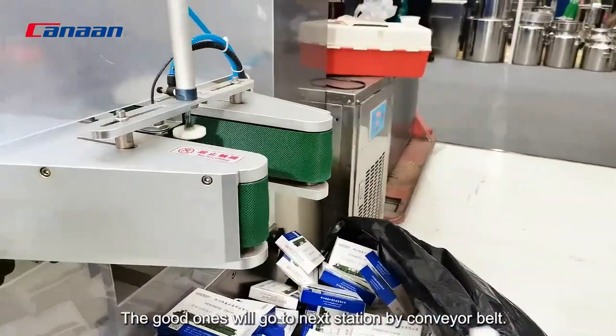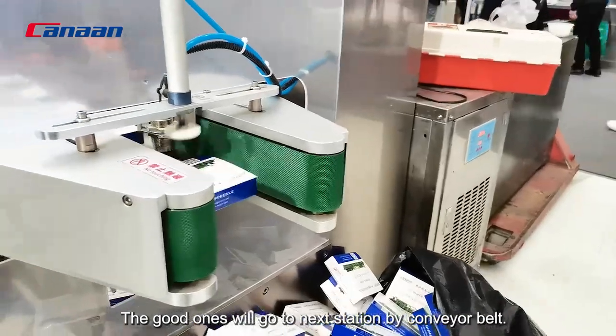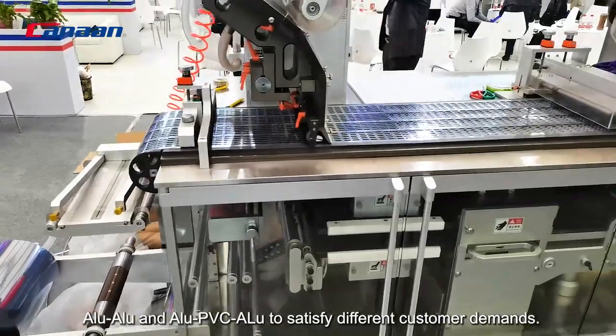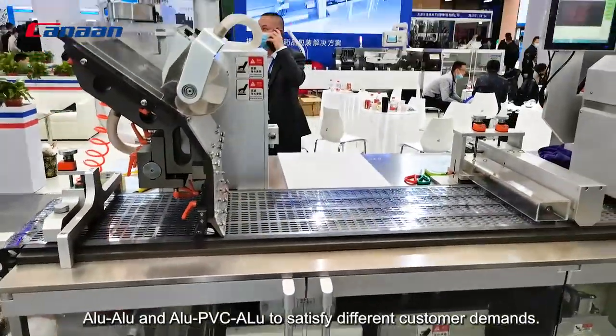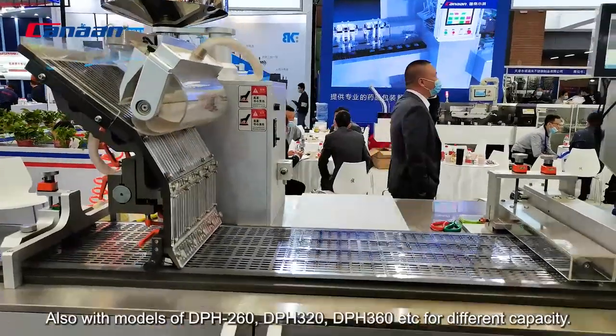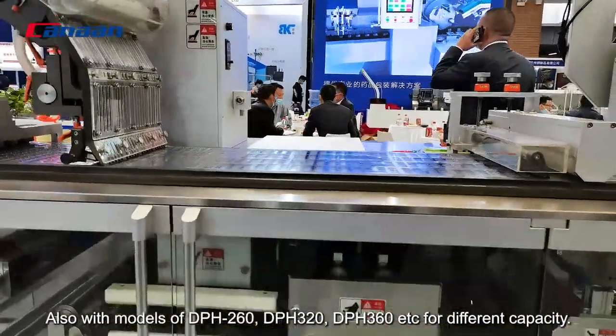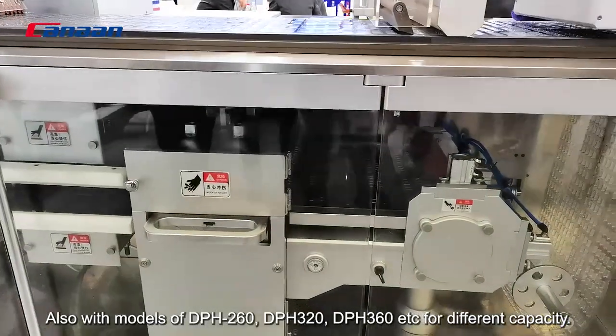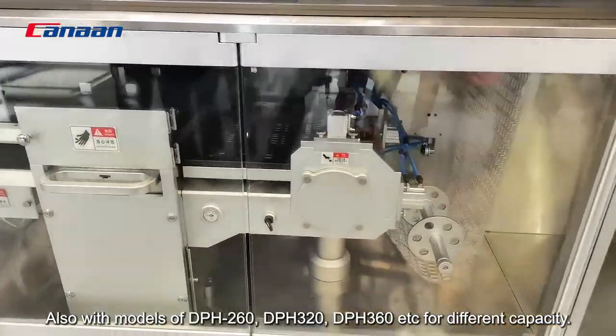The good ones will go to the next station by conveyor belt. You can use aluminum-aluminum, aluminum-PVC, and aluminum-aluminum combinations to satisfy different customer needs. Also, with models of DPH 260, DPH 320, DPH 360, etc.